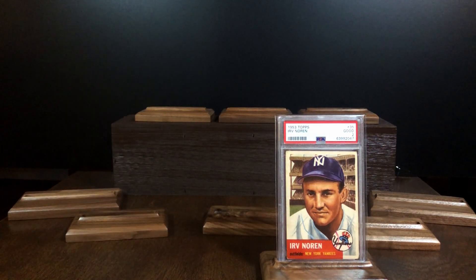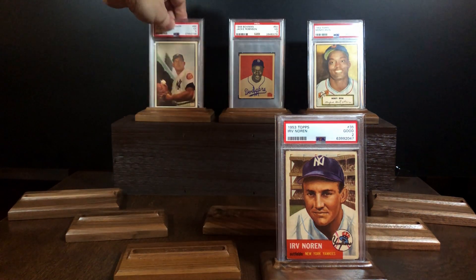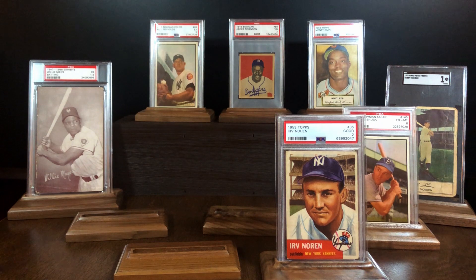When you look at it on its own, there's a certain level of appreciation that you can get from a common card. But when you place it alongside other cards that help tell the story, it can really amplify your appreciation of that very same card.